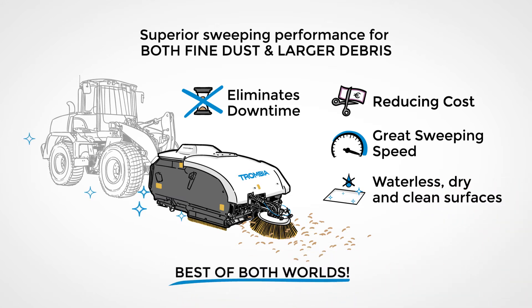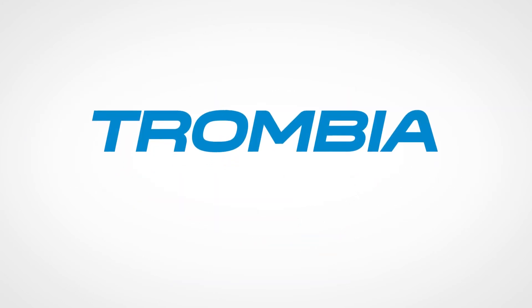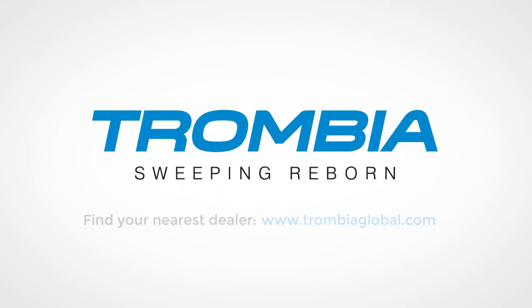Now we get rid of the silica and street dust and get the best return on our investment. Trombia — sweeping is reborn.